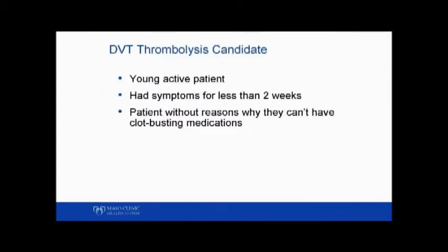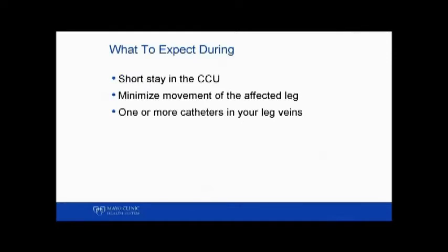Patients who typically benefit from this procedure are patients who have blood clots in one or both legs, are relatively active, have had symptoms like leg swelling and pain for less than two weeks, and who have no reasons why they should not have blood thinners.